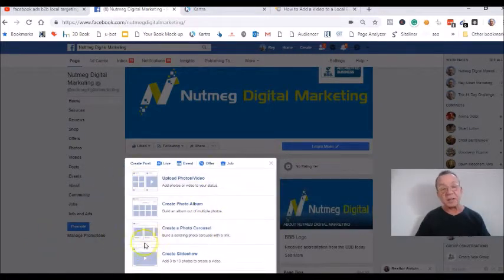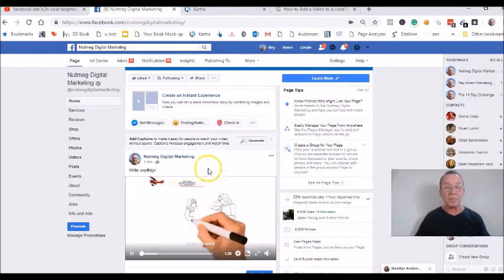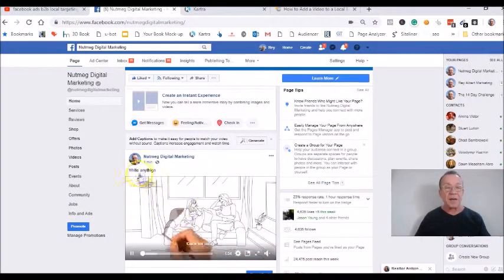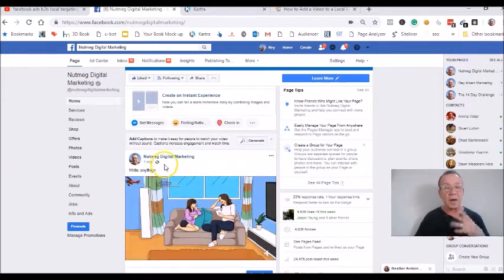Once the video is done, you're going to get the screen again — just X out of that screen. And this is your video. So this is going to be your post that you are going to create as your welcome video.